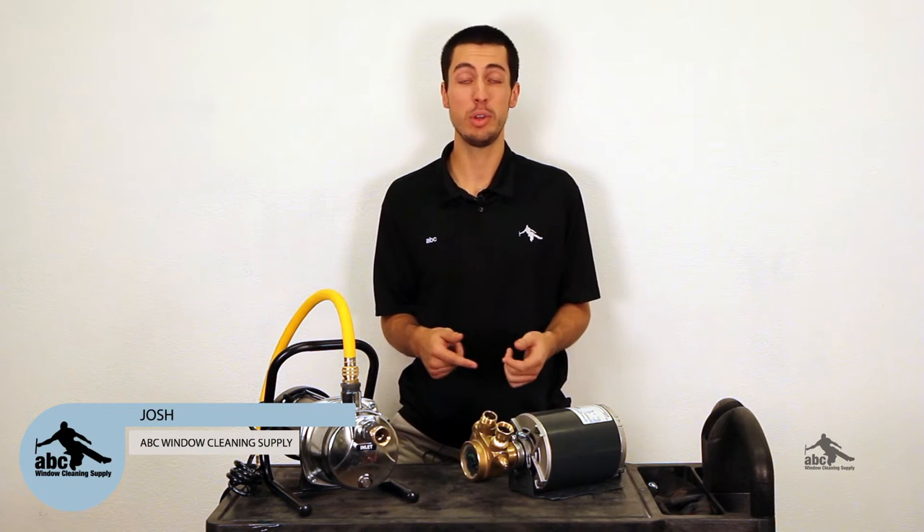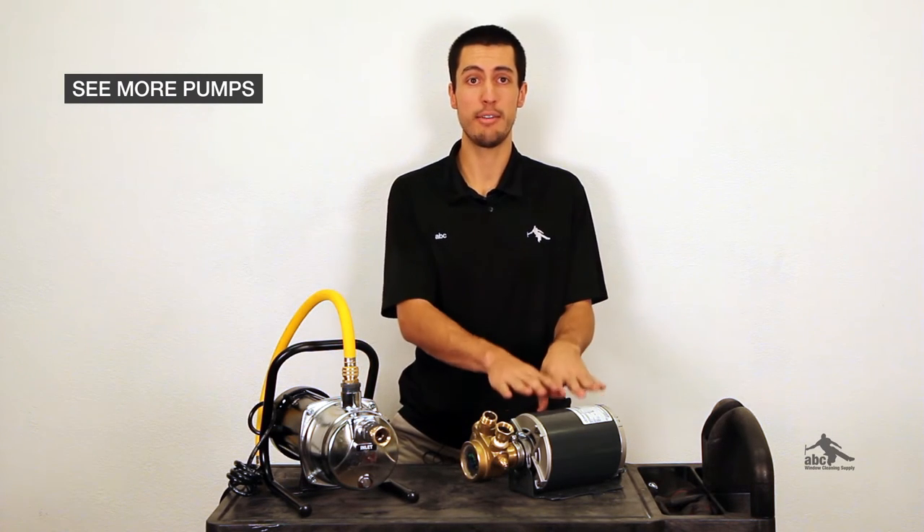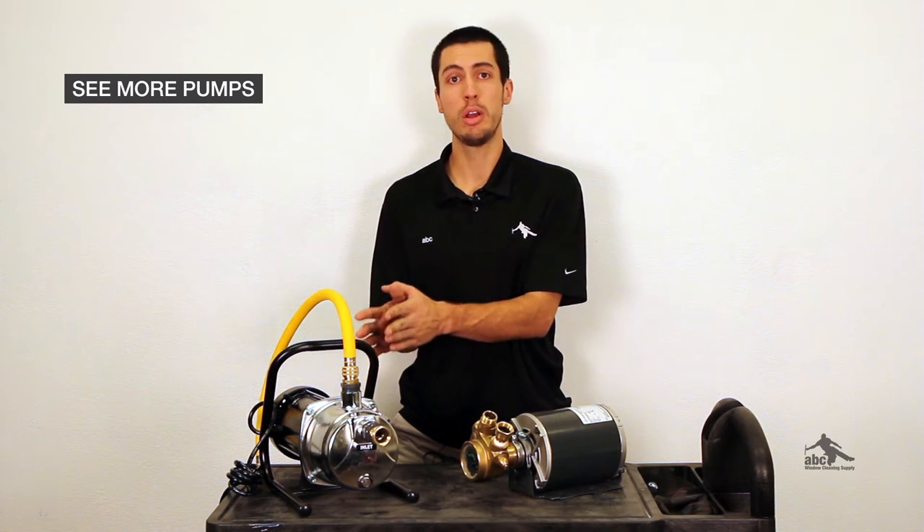Hey, this is Josh with ABC Window Clean Supply. Today we're going to talk about pumps. Here I have two pumps that we offer: one is a half horsepower pump and motor, and here I have a one horsepower booster pump.